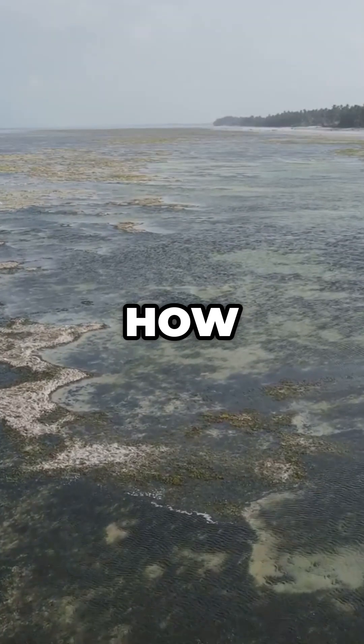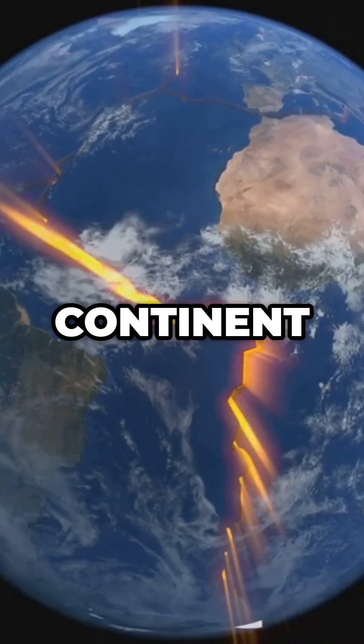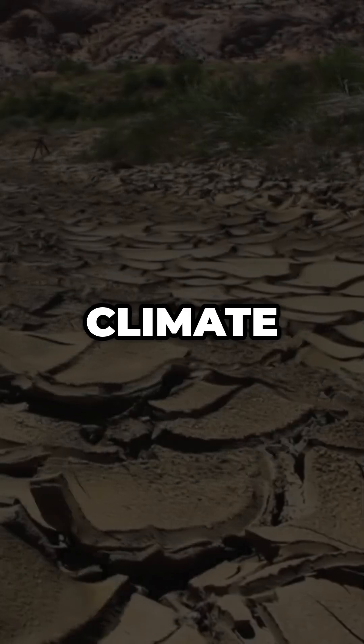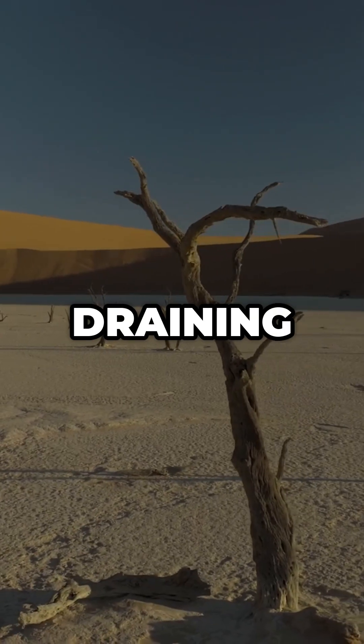So how did the sea vanish? Tectonic uplift raised the land. The continent drifted north. Climate shifts dried the basin. Sea levels fell, draining it forever.